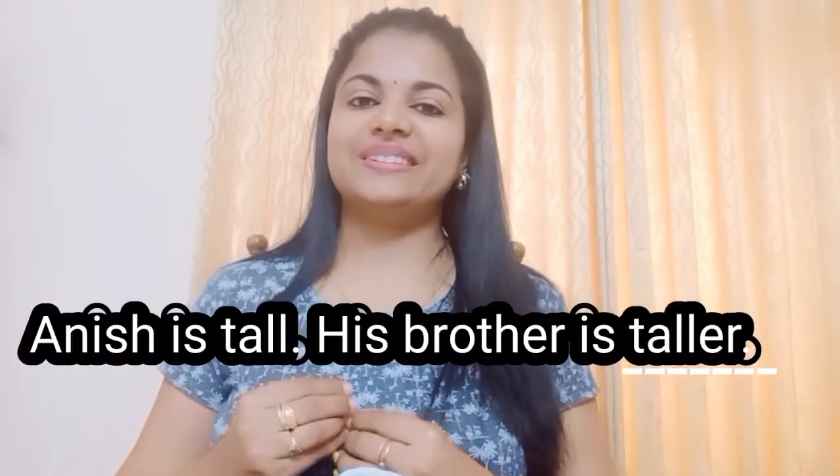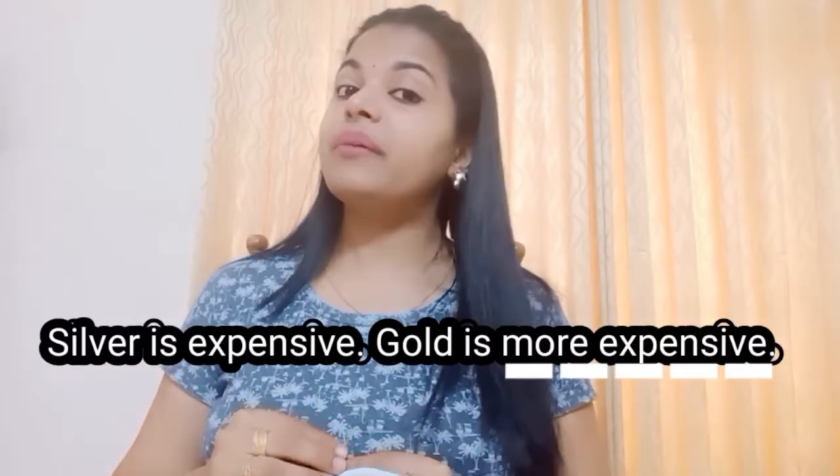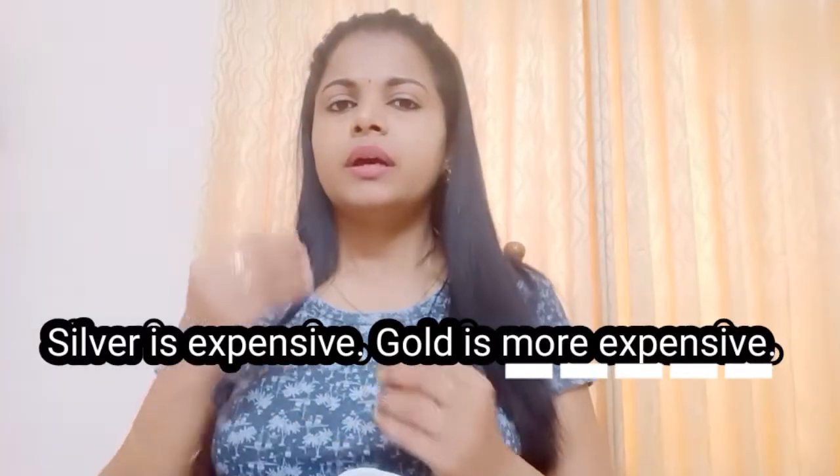Adjectives in a comparative form — that's why it's called a comparative form. We are comparing two persons, two values, or two things. For example: Anish is tall, his brother is taller. Silver is expensive, gold is more expensive.